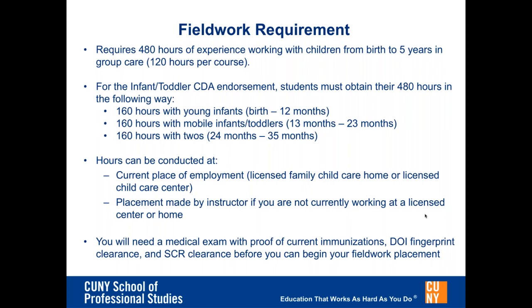If you are currently not employed in a licensed family child care or licensed child care center, you will be required to complete your fieldwork hours as an unpaid intern. We will help you find an appropriate setting in which to complete your required 120 hours per course. For planning purposes, you should expect to spend at least eight hours a week for 15 weeks as an unpaid intern if taking one course a semester. This requirement will increase to 16 hours a week if you enroll in two courses a semester. Very often, programs that host our interns end up hiring you as a substitute or an assistant over the course of your participation in the CDA certificate program.